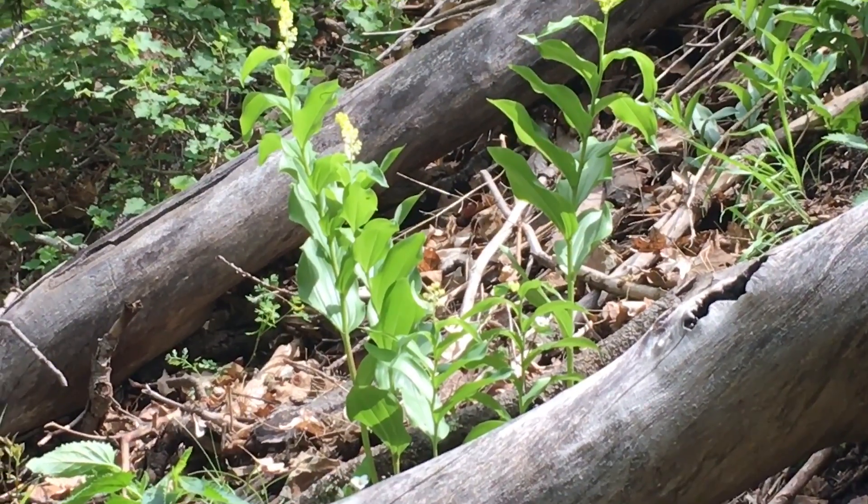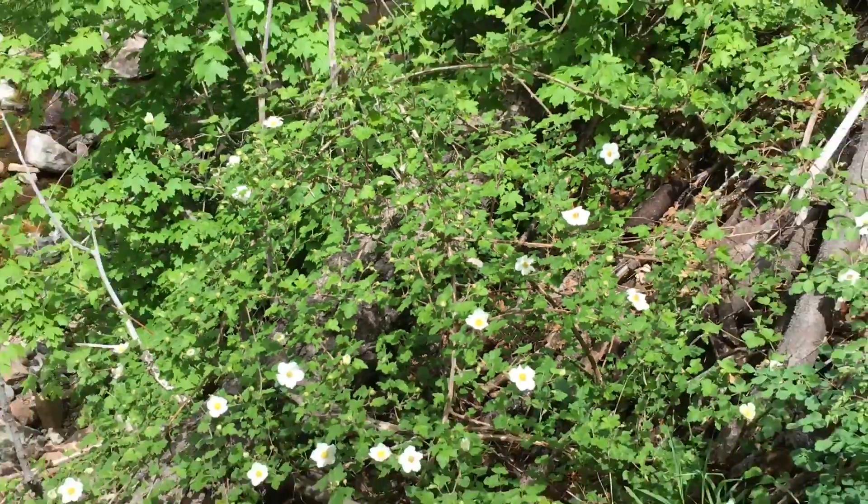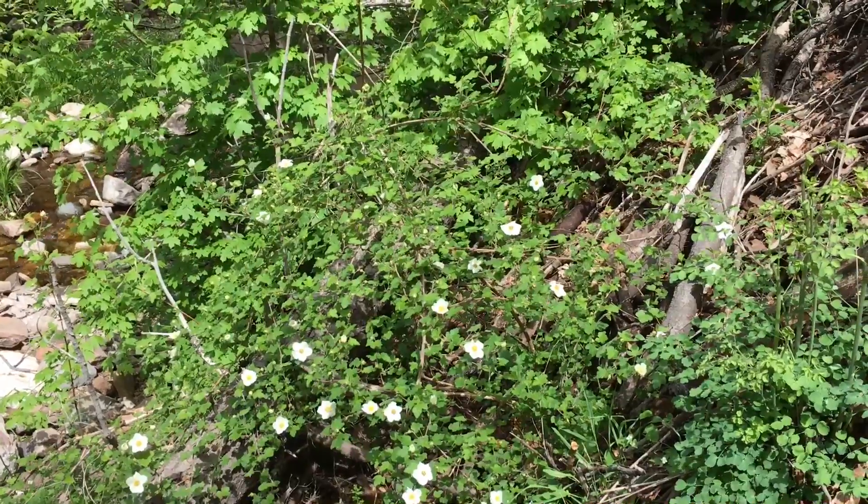And down a little lower we have some of our thornless berry — thornless raspberry — which has some beautiful flowers right now.